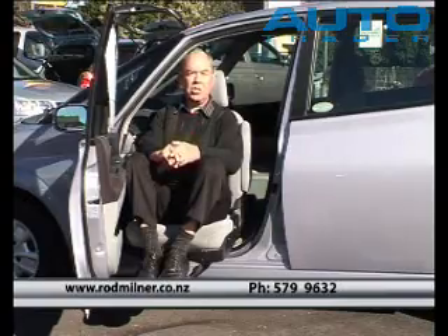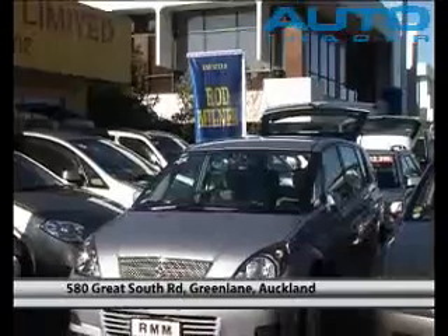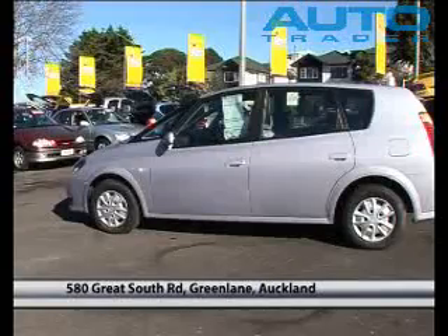You can see that if you're in a wheelchair, you can bring your wheelchair beside the seat and transfer from the wheelchair to the seat. This car has been specially fitted. If you're looking for a good low mileage disability vehicle, you won't find better.